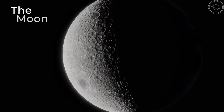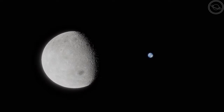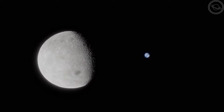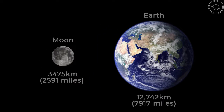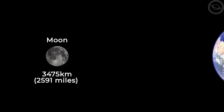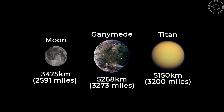Now let's take a look at Earth's moon. The moon is the only orbiting body around Earth, and is comparatively large when compared to its host planet. The moon is only a quarter the diameter of the Earth, at 3,475 kilometers wide, which puts it in fifth place for moon size. While some moons are slightly bigger than our moon, such as Ganymede and Titan, their host planets are much bigger than the Earth.